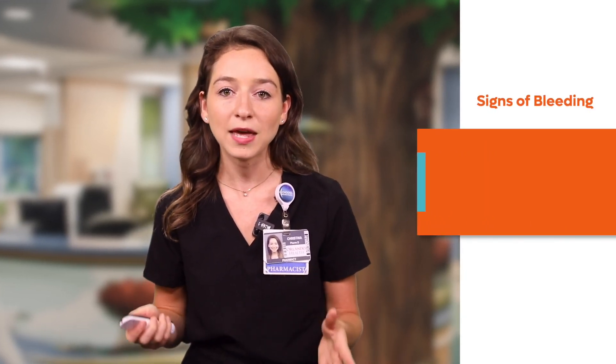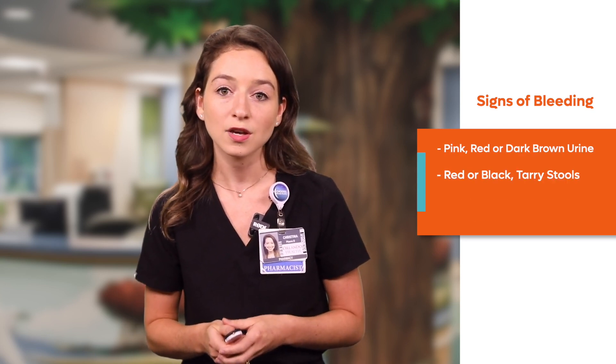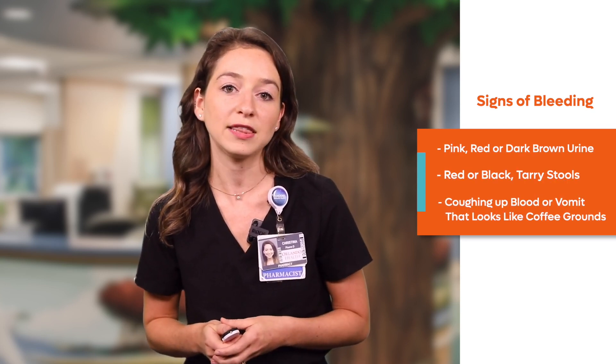While on this medication, it's important to be familiar with the common signs of bleeding. Signs of bleeding include pink, red, or dark brown urine; red or black tarry stools; coughing up blood; or vomit that looks like coffee grounds. If your child has a cut that is bleeding for more than 10 minutes, you should seek medical help right away.